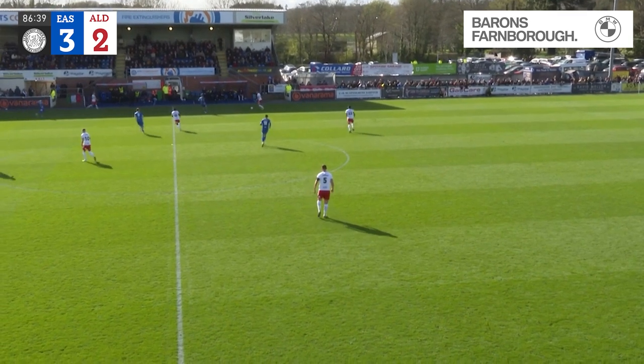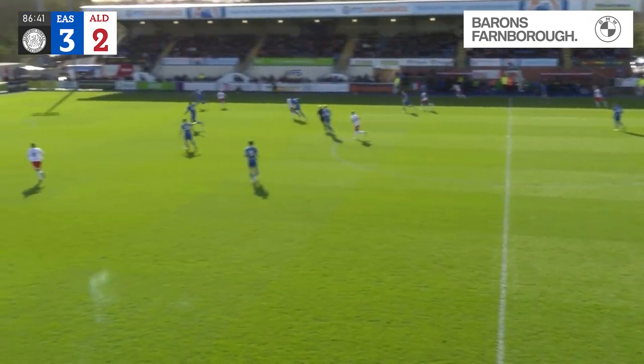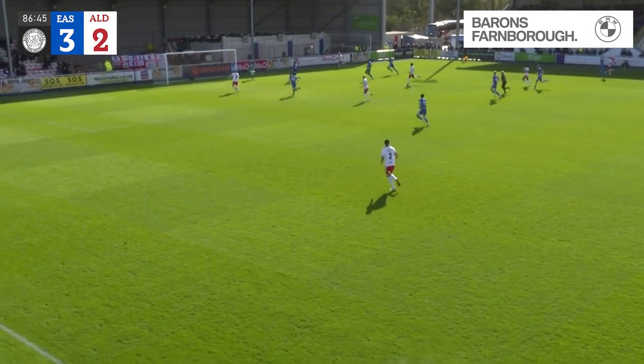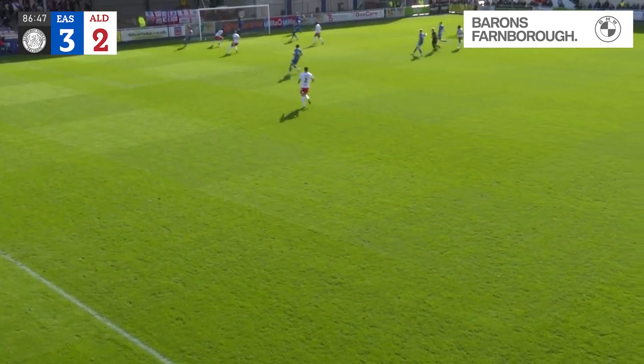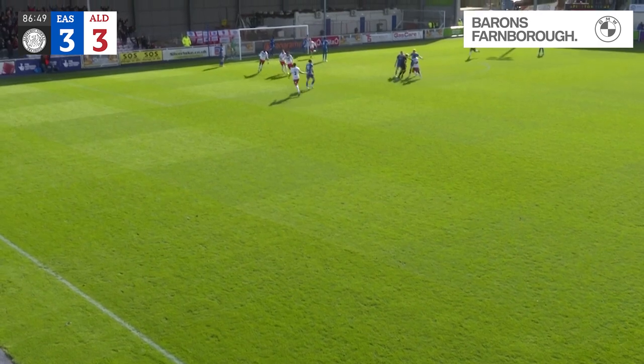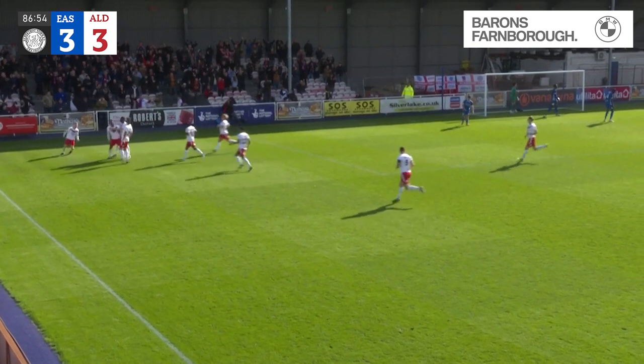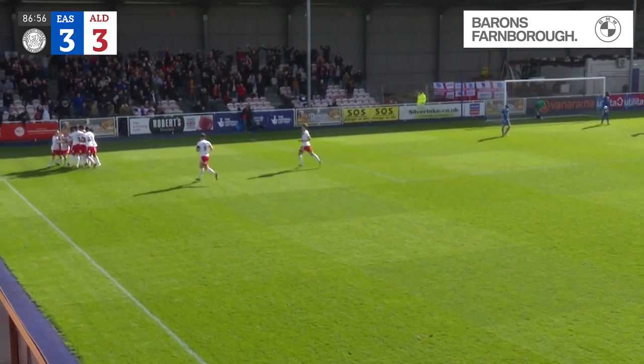On the right-hand side for Aldershot now — a slip there, the Eastleigh defender could prove costly! There's a man on the far side, a real chance — oh, he's hit the post, he's gone in! It is 3-3! A goal for Aldershot right at the death, and a slip from the Eastleigh defenders might cost them very, very dearly.